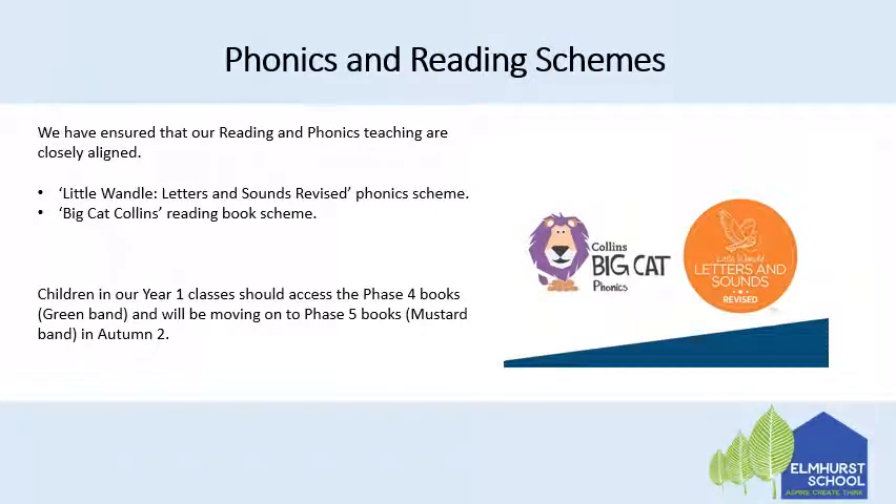We've ensured that our reading and phonics teaching are closely aligned through the Little Wandle Letters and Sounds revised phonics scheme and the Big Cat Collins reading book scheme. The children in our year one classes should be accessing the phase four books at the moment, which is the new green band, and we'll be moving on to phase five books, which are the new mustard band at the end of autumn two after we have assessed them.